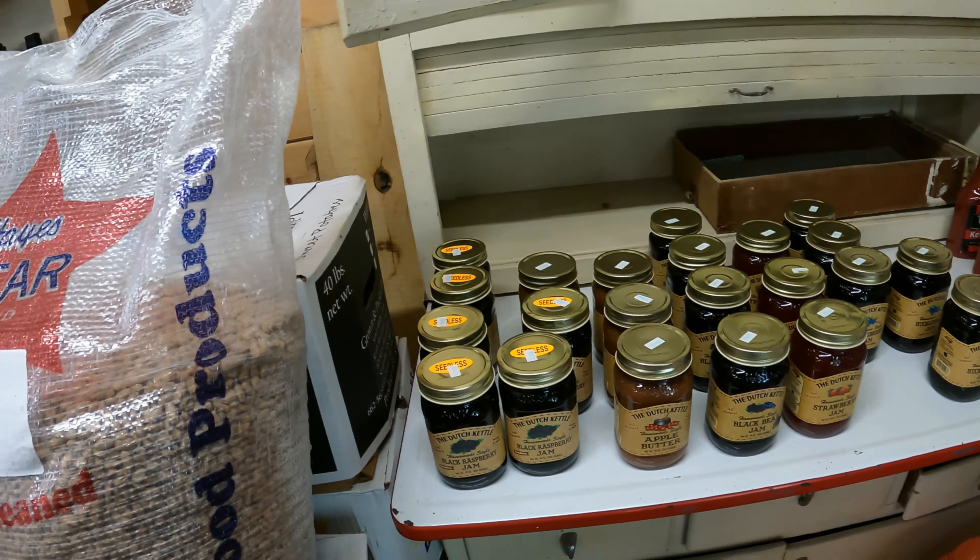Downtown Elizabethton — there's the monument in the roundabout. We're walking in the sand a little bit; there's evidence that the river banks got washed up onto the sidewalks, which are still pretty muddy and sandy. And there's the Doe River.